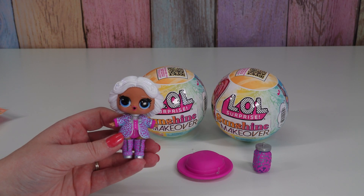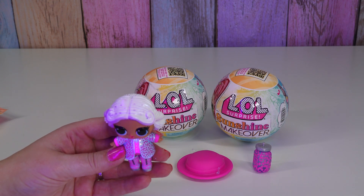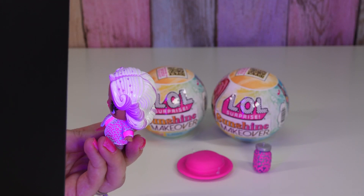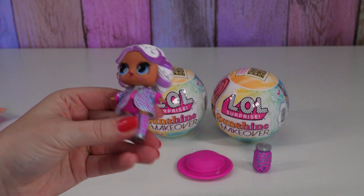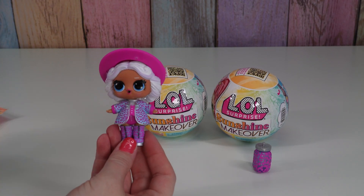So we're gonna try with her hat off and use our UV light. I love that she gets like a design in her hair. I don't think her clothes changed at all - look at her hair. That is really fun. There she is with her hat.